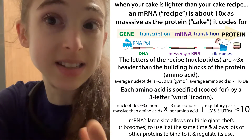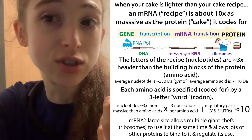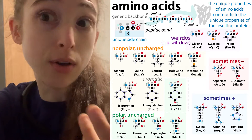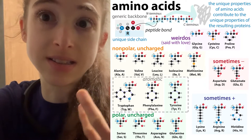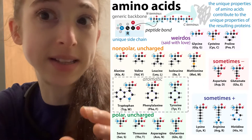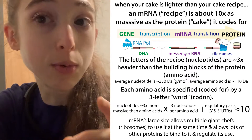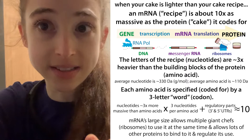Each of those nucleotides is about three times more massive — three times heavier — than the average amino acid. Amino acids all have different sizes and weights, but the average one is about a third of the mass of an average nucleotide. So you have three nucleotides per amino acid, and each nucleotide is three times more massive than the amino acid, which gets you to about nine times.